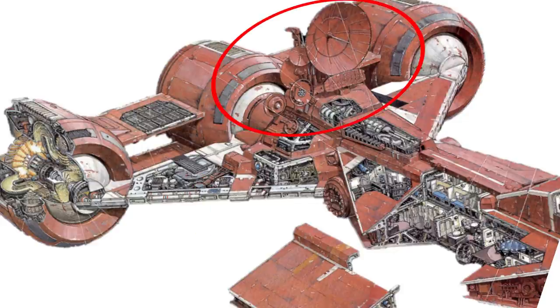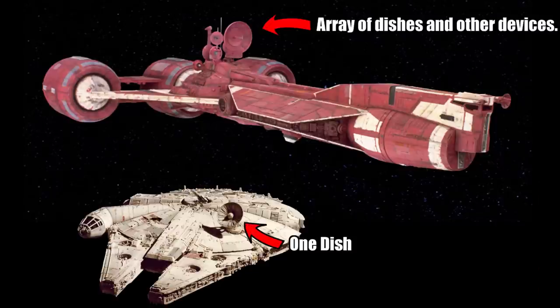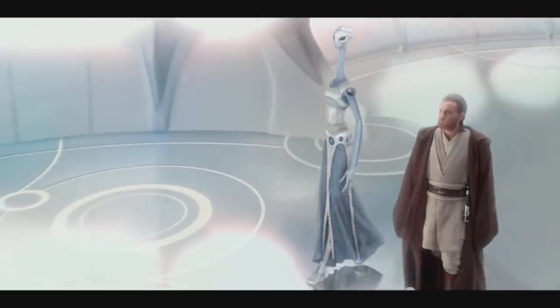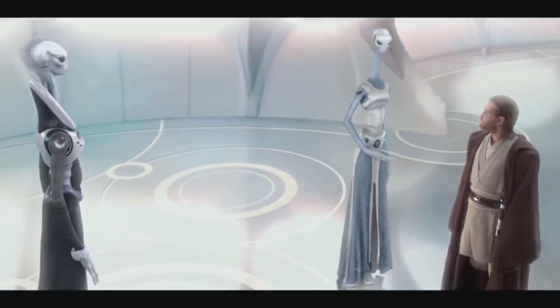It is also important to point out why there are so many different kinds of radar dishes on this ship. This was another design feature that evolved out of its role as a diplomatic vessel, with this array being able to detect a wide variety of transmissions. Many species use tech from a different era, or transmit information in such a complex and strange way that the only way to decipher it was to cross-reference it across different inputs.